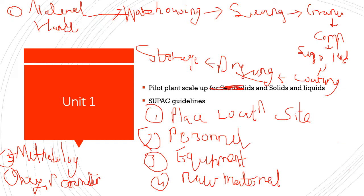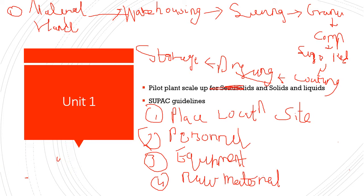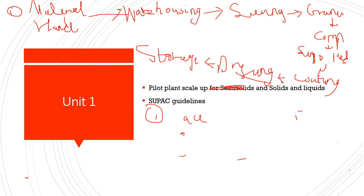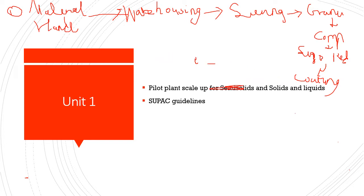For liquids similarly, key parameters include the impeller, the size of the impeller, the baffles, the capacity of the tank, and the material of construction — it should be corrosion-resistant. Certain things are to be kept in mind with respect to liquids.